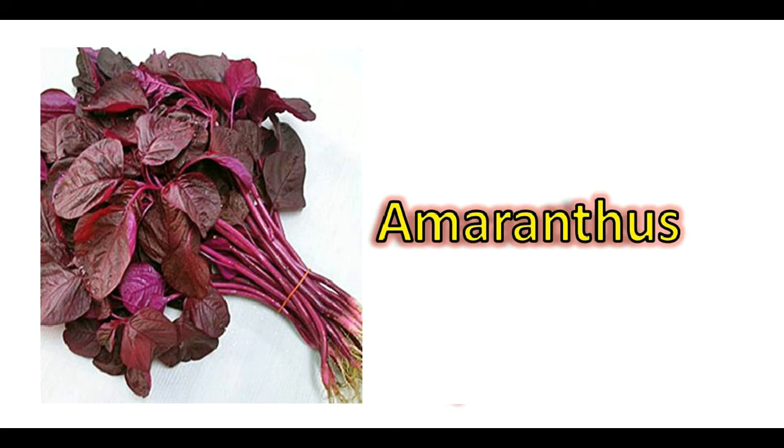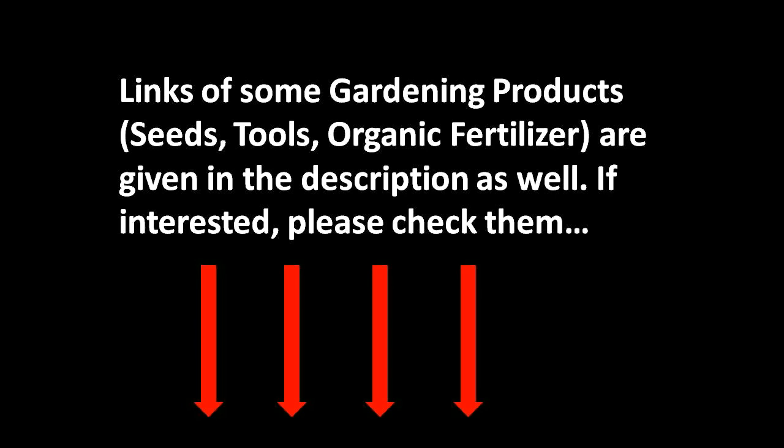Amaranthus in red or green color can also be grown. I've already made a video on where you can buy these seeds at a very low price — I'll provide the link in the description. I hope you enjoyed this video. Please subscribe to my channel, share and like this video, and write comments if you have any. Thanks for watching, happy gardening!